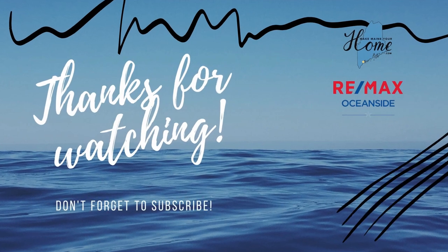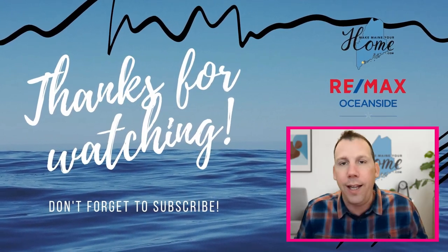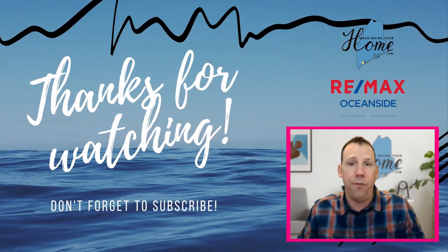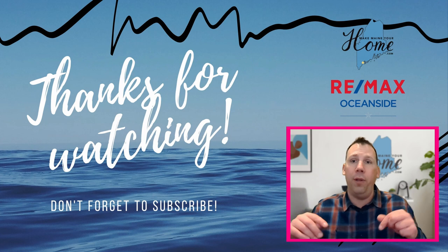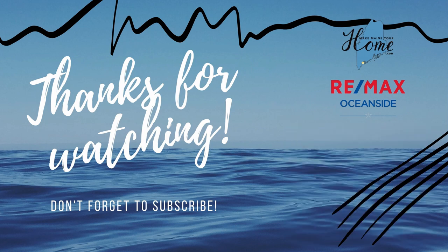Remember, if you make Maine your home, watch out for these things and you don't have to do it alone. Please make sure that you subscribe to the channel and one of these buttons over here. You get a lot of great information about real estate, the state of Maine, cool things to do, all that kind of stuff. And of course, if you have any questions at any time, comment below or hit us up on our social media platforms and we'd love to help you out. We love talking about Maine and real estate in Maine. We love you.